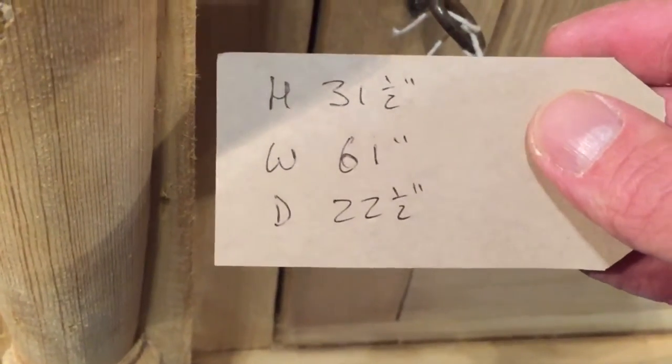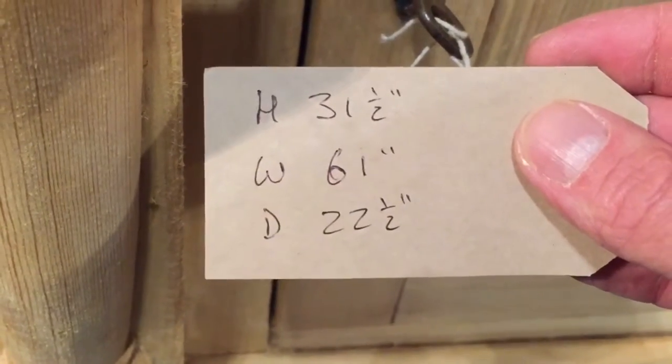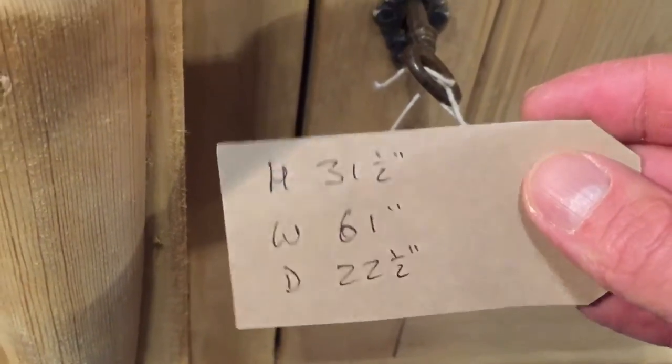Height 31.5 inches, width 61 inches and depth 22.5 inches. Thank you very much.